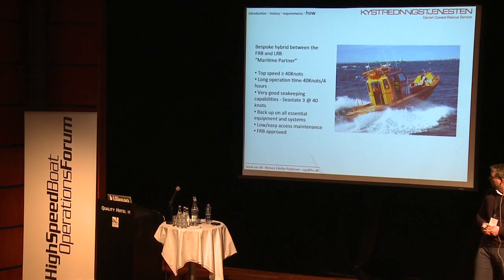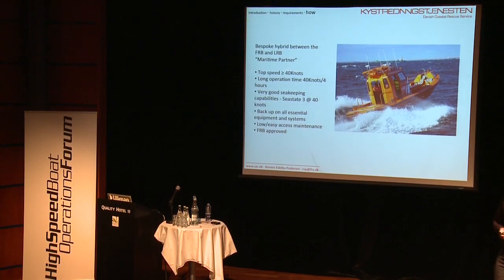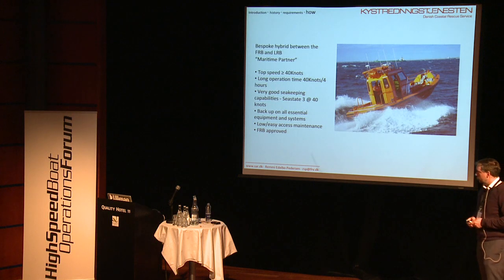And this is what we ended up with — pretty much a bespoke hybrid between the fast rescue boat and the light rescue boat. It's built by Maritime Partner, has a top speed of more than 40 knots, and will quite happily do that for four hours in sea state 3. We've been driving this boat at around 30 to 35 knots in 2.5 meter waves, so it works really well without destroying the crew. There's backup on all essential equipment and systems, it has a low degree of maintenance, very easy access, and it is FRB approved. In all basic respects, it fulfills what we thought would be the ultimate craft — and right now it is.